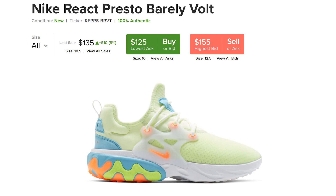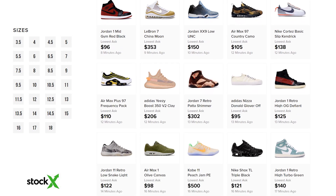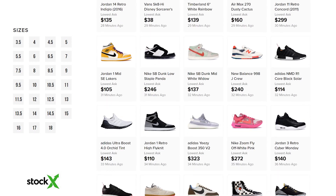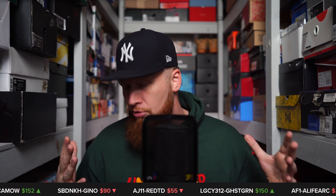You can find these right now for around retail, and very soon they'll probably be even under retail. So many really nice general release sneakers you can find way under retail on StockX, long before they go on sale at stores — basically outlet prices on sneakers that aren't even at the outlets yet. We'll put a link in the description. Go check them out, you will not regret it.